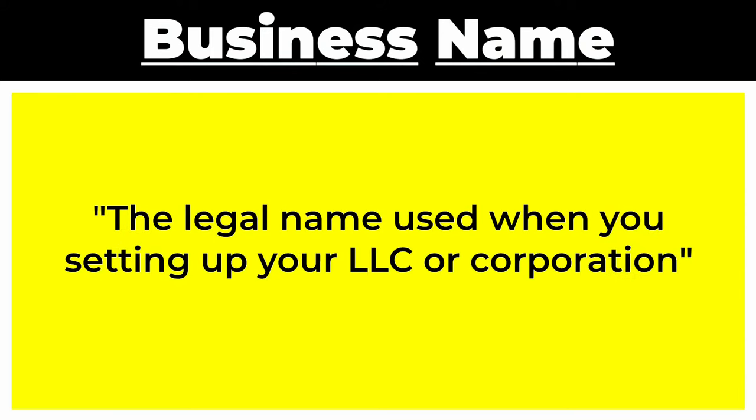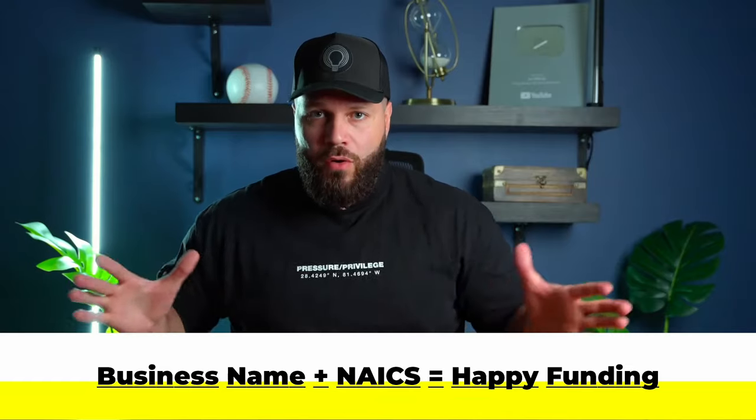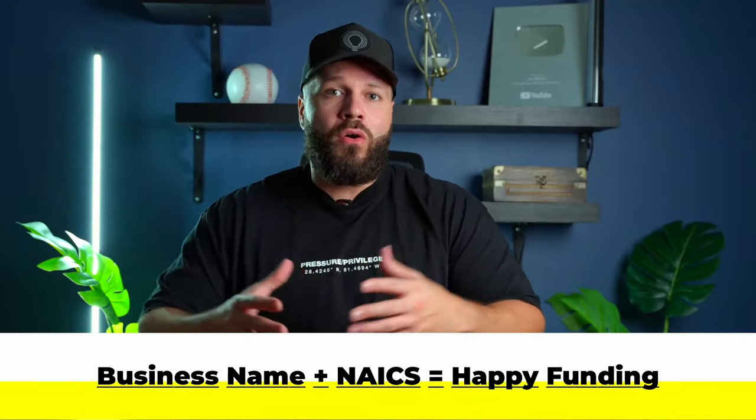Next, we have the business name. A business name is the legal name used when setting up your LLC or your corporation. Picking the right business name is important, not just because it separates us from our competitors or it's fantastic for branding, but this is also something that banks are looking closely into. The business name, like an industry classification code, go hand in hand. And so I've seen banks turn down well-run businesses with legit revenue and strong profiles just because the business was maybe in an area that they didn't want to lend to.